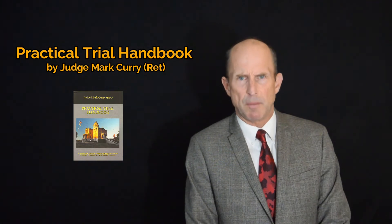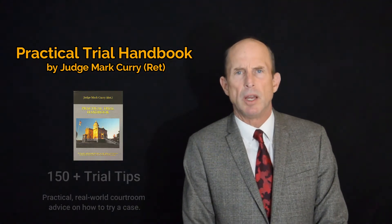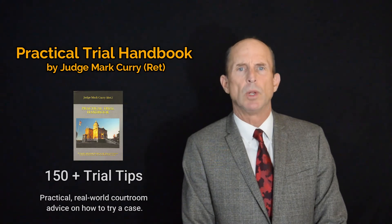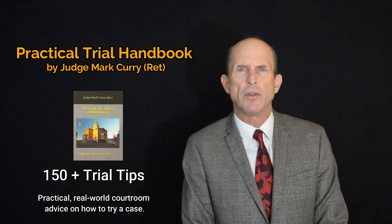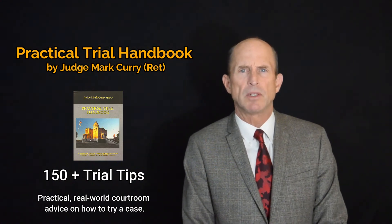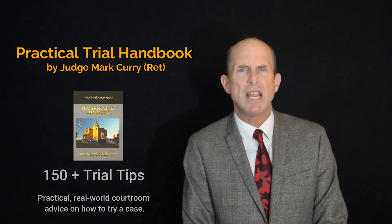What really makes this handbook unique, in my opinion, are the more than 150 trial tips I have included. These are practical, real-world advice related to trying a case that cannot be learned in the classroom nor found in other more formal trial handbooks. These tips come from my years of experience and relate to nearly every aspect of a trial.